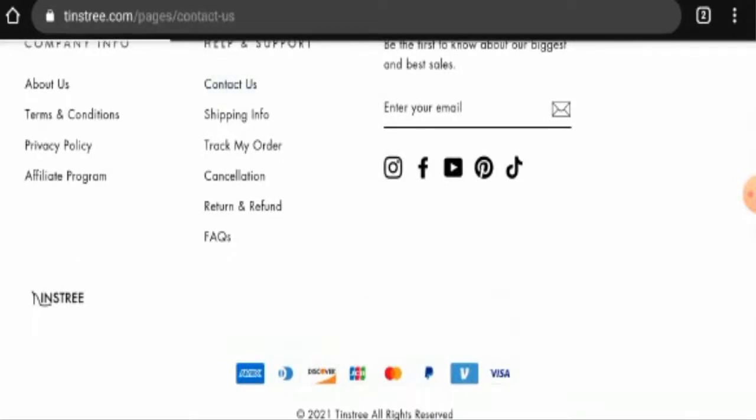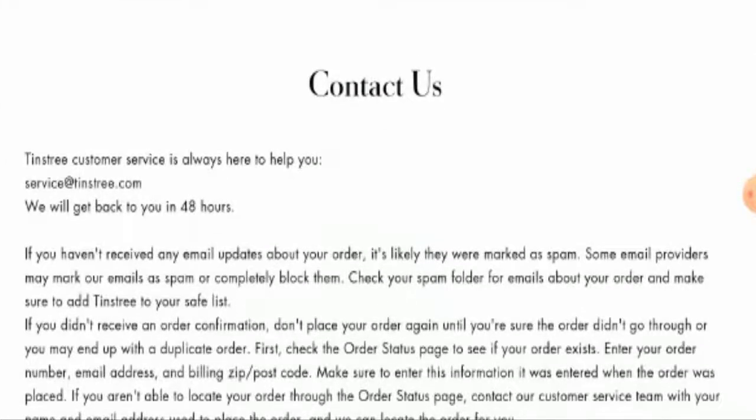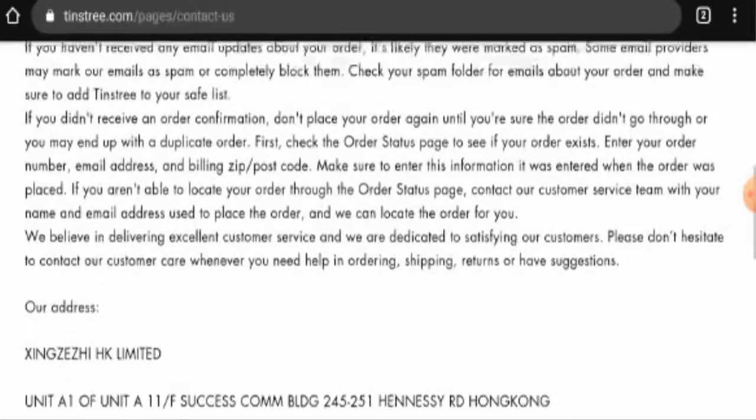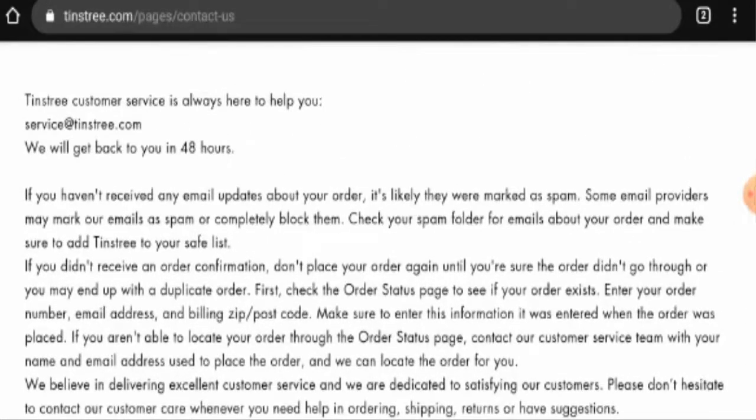Next we are going to check their contact details. They have provided their email address and a physical address, but we have checked the physical address and it does not seem genuine at all. However, the email address name does match the domain name, which is a positive sign.